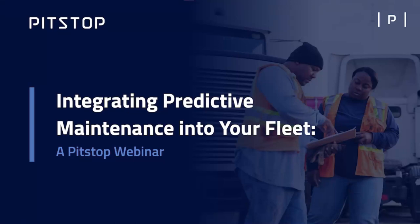Hello, everyone. Welcome to PitStop Connect's inaugural webinar. Today, we're going to be talking about integrating predictive maintenance into your fleet and how you can enhance traditional maintenance practices.